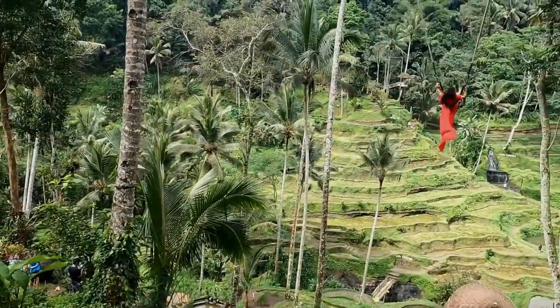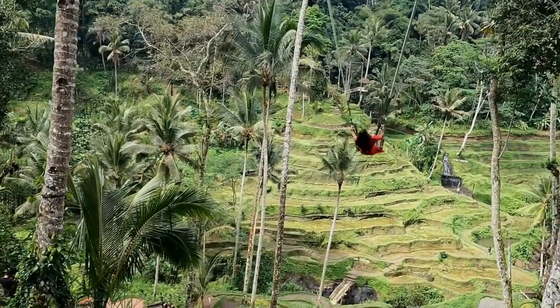Our last stop is the famous Jungle Swing, where you can swing over the lush green jungle and take in the stunning views of Bali's landscape.